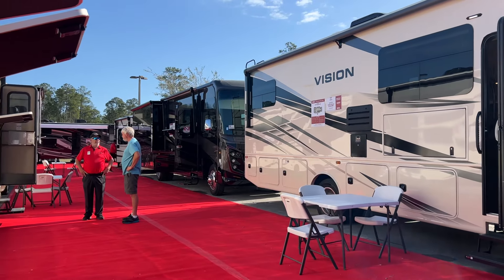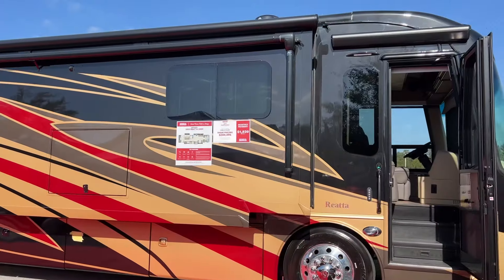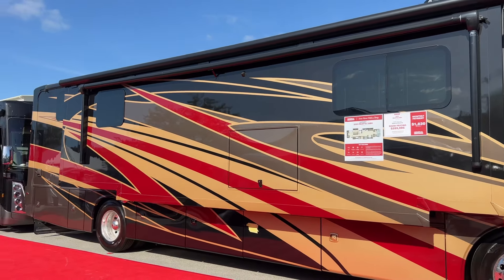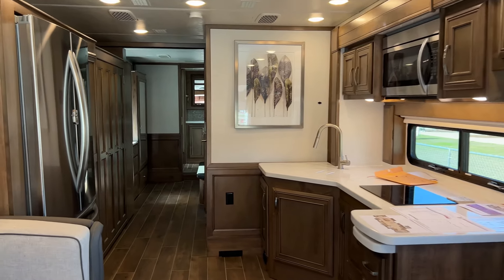We have a wide selection of Class A's and luxury Class A diesels. I love the graphics on this Integra Riata 39BH. The interior is also very warm, eye-catching, and spacious.